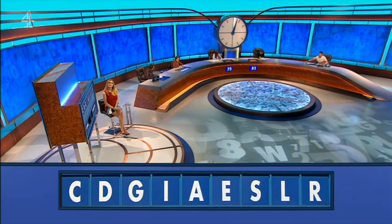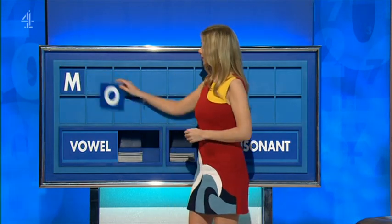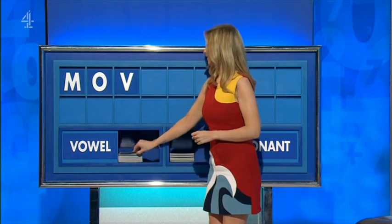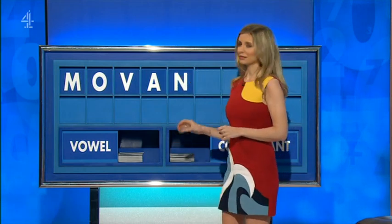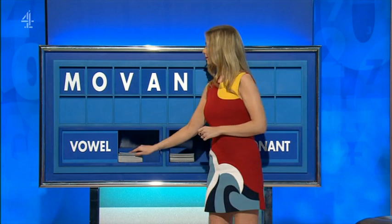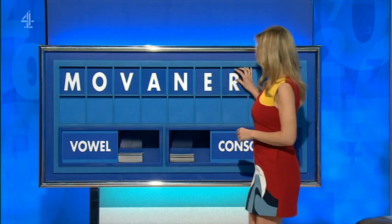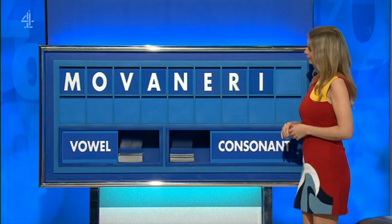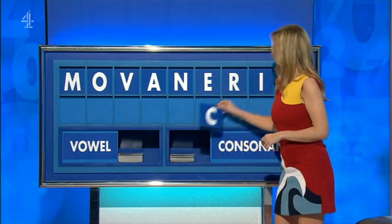And a vowel: A. Consonant, please, Rachel. Thank you, Ruth. M. And a vowel: O. And a consonant: V. And a vowel: A. And a consonant: N. And a vowel: E. And a consonant: R. And a vowel: I. And a final consonant: C.